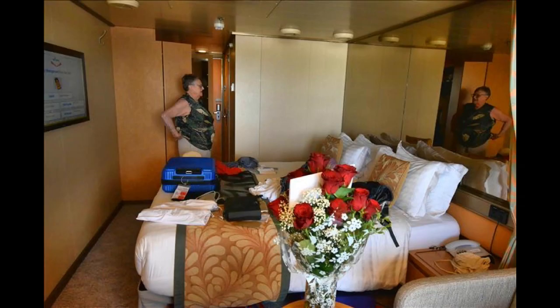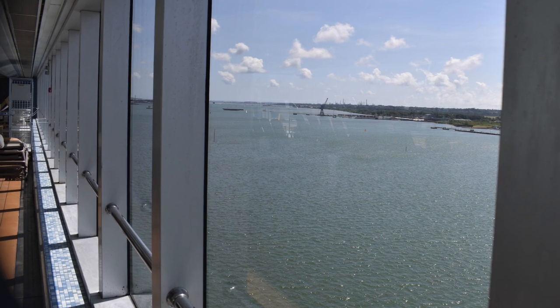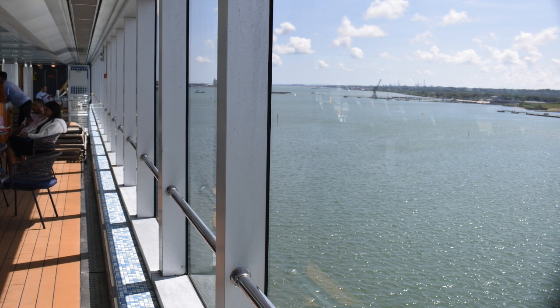This is a shot of our cabin — lovely roses David bought me to welcome us on board. As you can see, the weather here is beautiful.